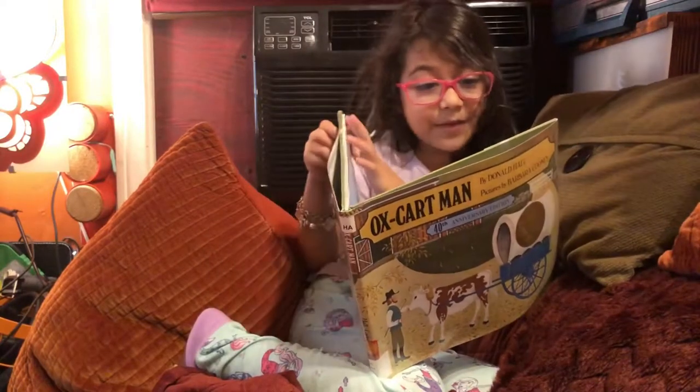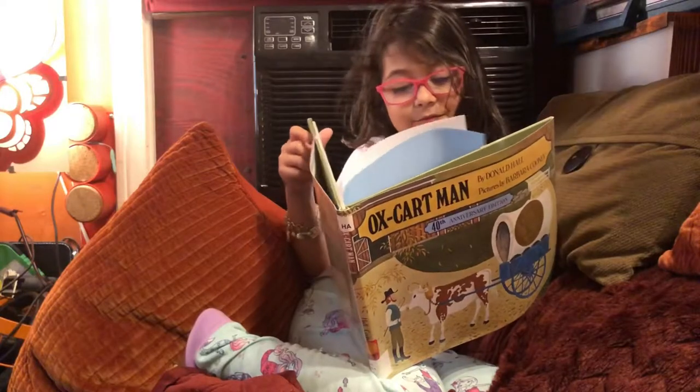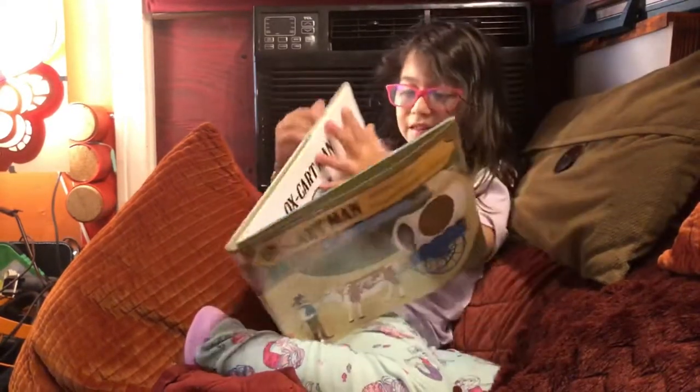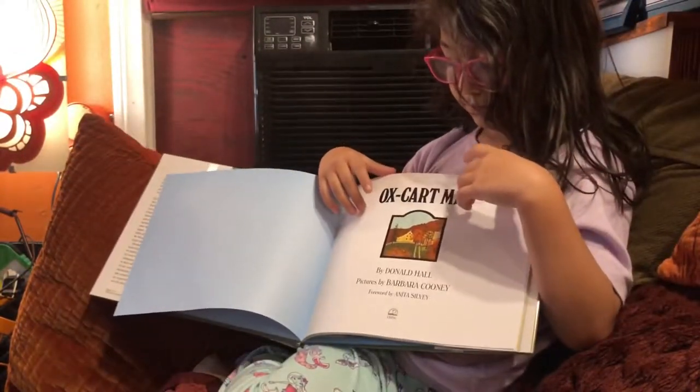It looks like they have a little picture where you can put your pictures. The Ox Cart Man by Donald Hall, pictures by Barbara Cooney.